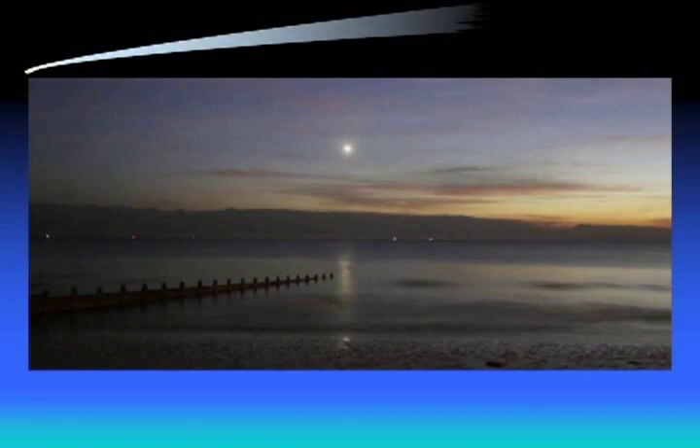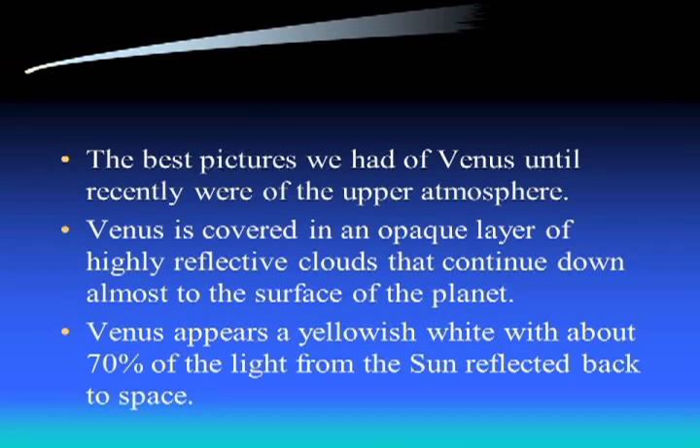Notice how bright Venus is in this picture - when it is out it really stands out. The problem when we started looking at Venus is we couldn't see the surface. We found that Venus is covered by a very thick atmosphere that reflects a tremendous amount of light back - we can never actually see below that top atmosphere. It appears to be a yellowish-white color, and about 70% of the light that the sun hits Venus with gets reflected back into space, which is one of the reasons it's so bright from Earth.